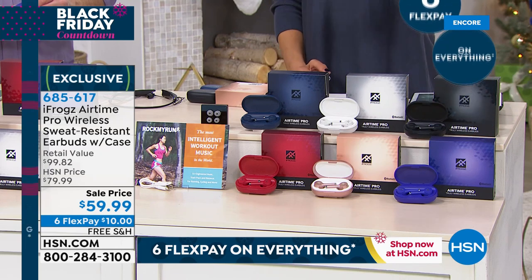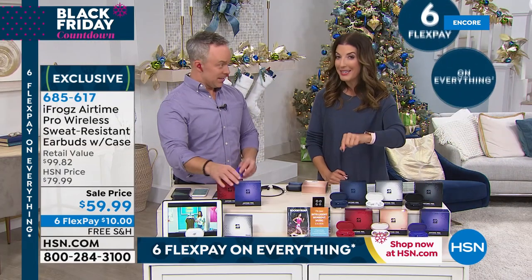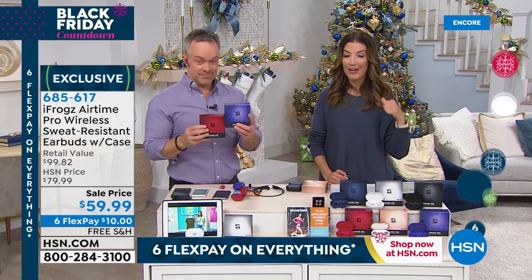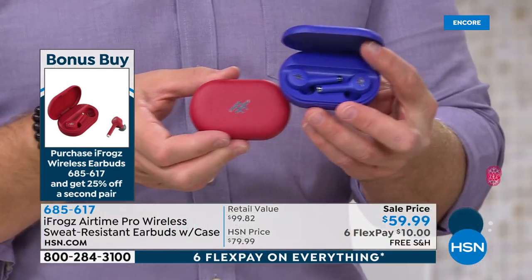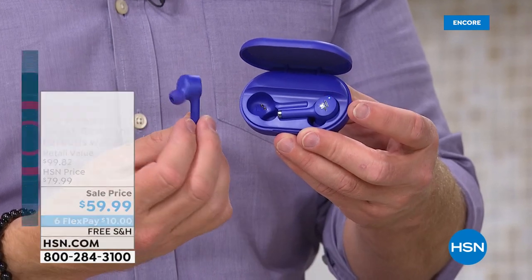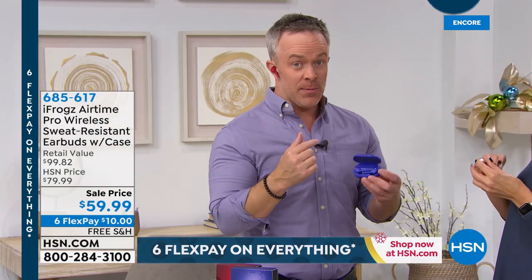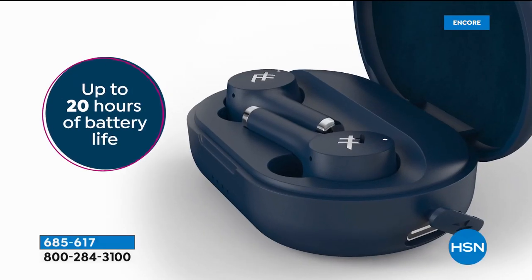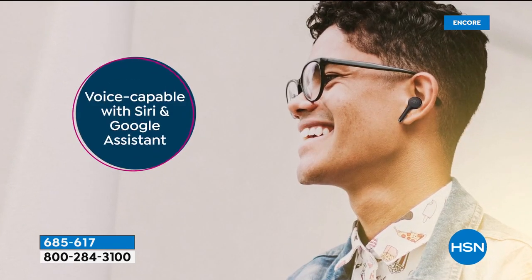Here's our special offer: not only are we giving you $20 off for a huge sale price, but if you buy a second pair, we'll give you your second pair at 25% off. That means your first pair is about $60 and your second pair is $45 — two pairs for just a little over $100, with six FlexPay. That's on anything and everything all day Sunday here on HSN. These are also pretty awesome with a great battery life. What iFrogs has done is offer that popular tail-fin design that only comes in white from other brands and has a lot of the same features — but you'd be paying a lot more for it.